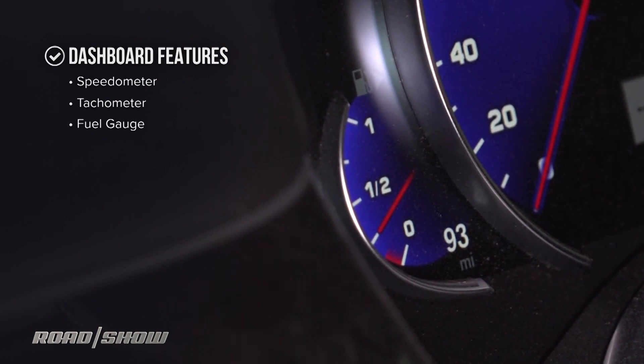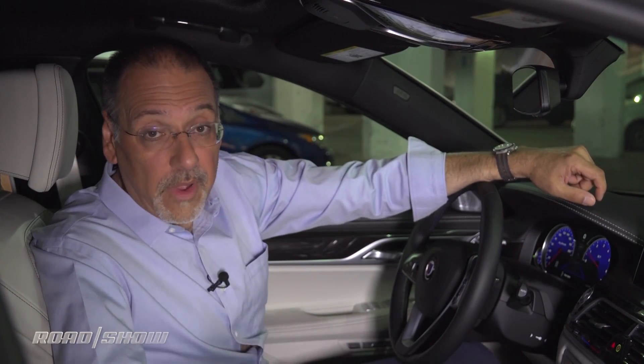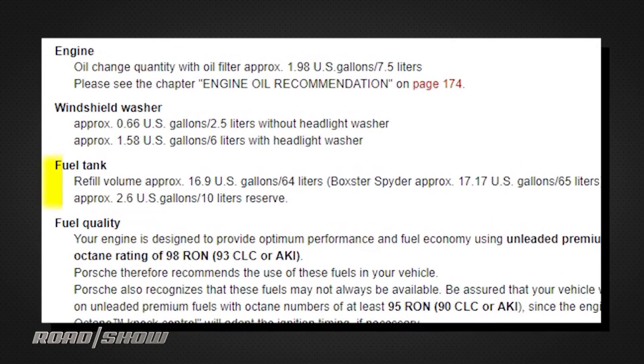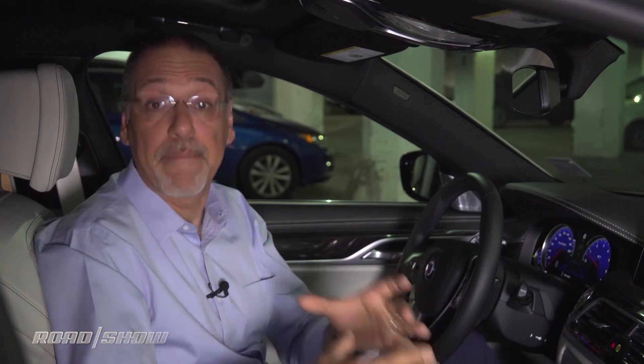The fuel gauge needs almost no introduction — of course we all look at that all the time, especially when it's in the lower range. Know this though: it almost always has a very conservative readout and reserve. When you get down to the bottom, know what your car's color indication means, and even when you're flat to the bottom, you probably have a couple of gallons extra in reserve. Car makers have no interest in you running out of gas. Read your owner's manual to find exactly where your reserve starts on the gauge and how much fuel is at that point.